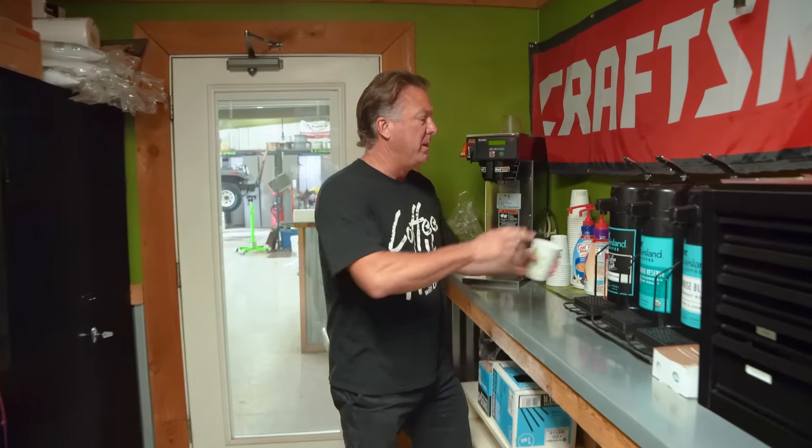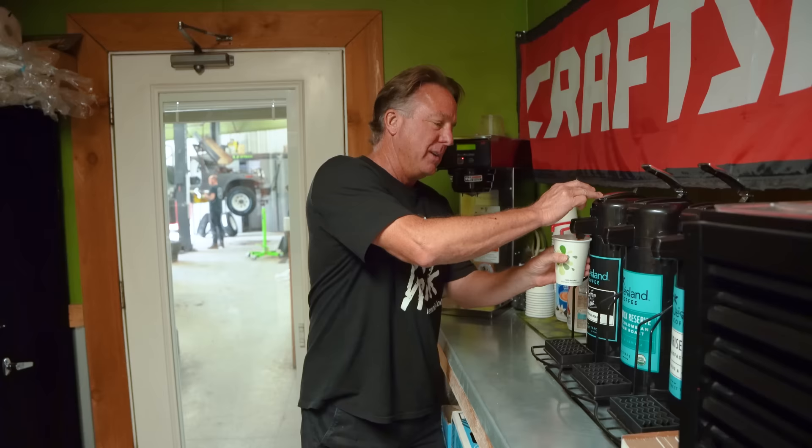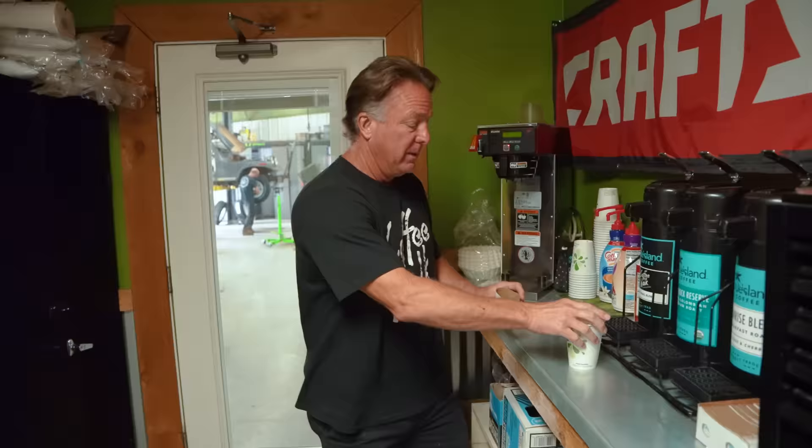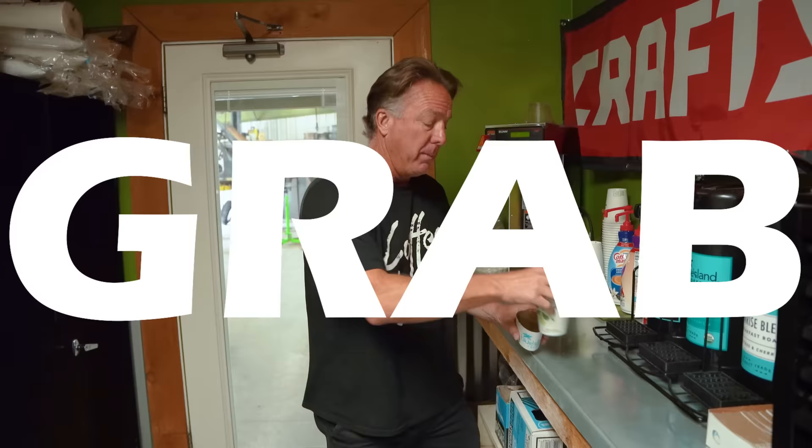Thank you guys for hanging with us for the two-part episode last week. It was an amazing vibe. Bobby and Virginia are amazing people with an amazing collection. Now for those of you wondering what is going on with all the Shelbys and Mustangs we bought in the past 12 months, grab your cup of joe and let's go and we'll show you.